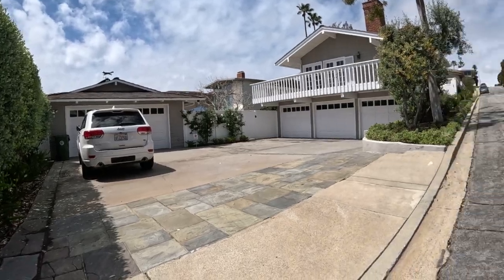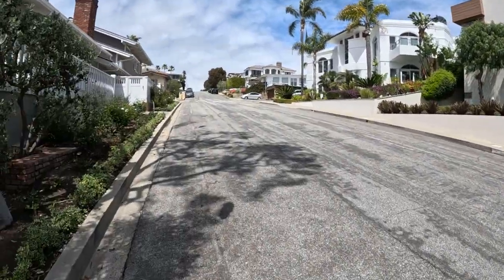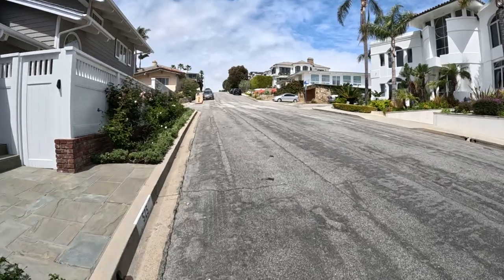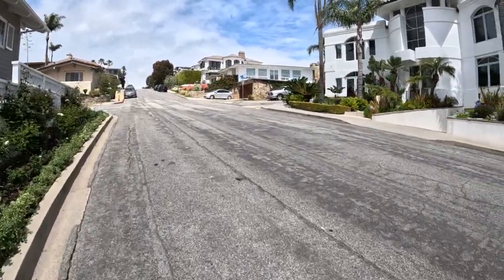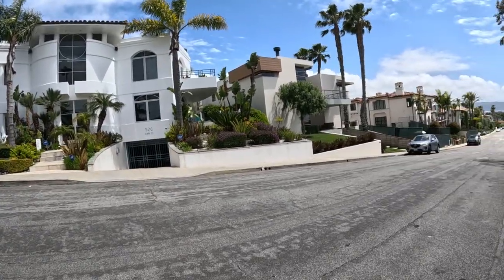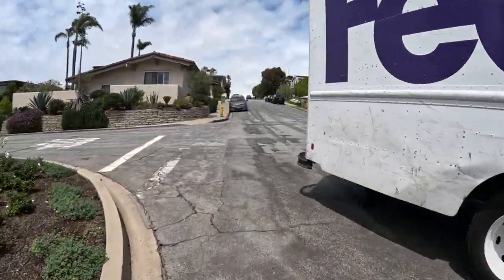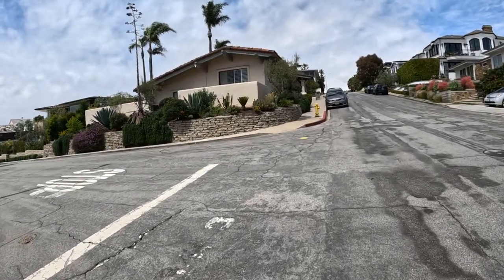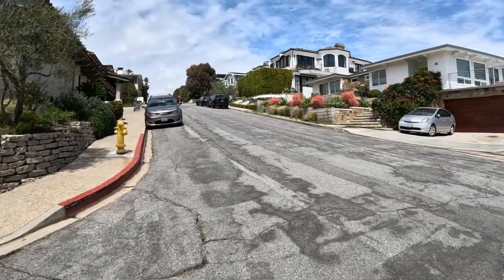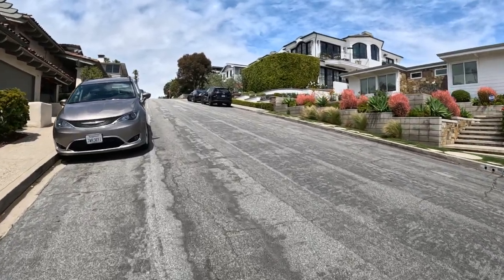There's a four-car garage over here — a modern-looking house with a lot of windows, and the next one's modern too with a lot of windows. There's a big house with a big patio and lots of windows to see the ocean.